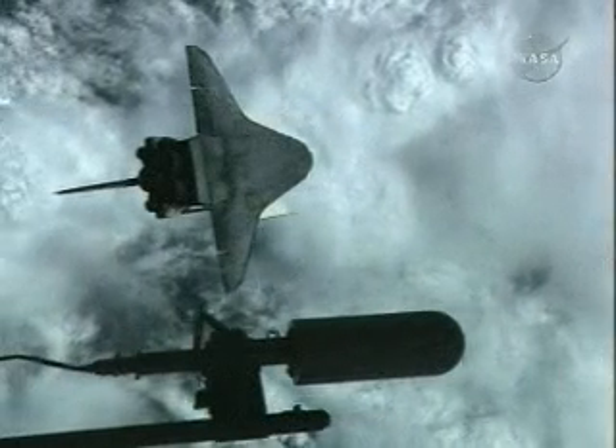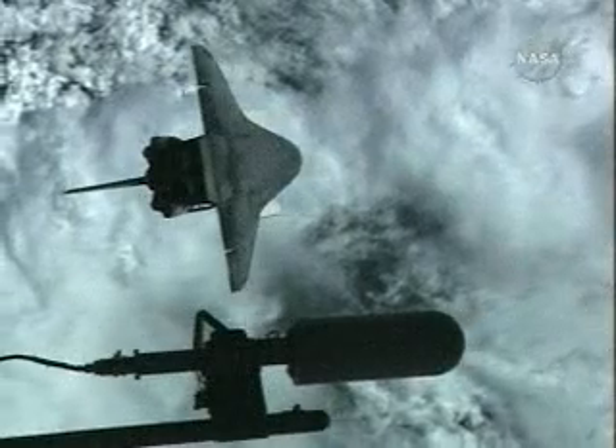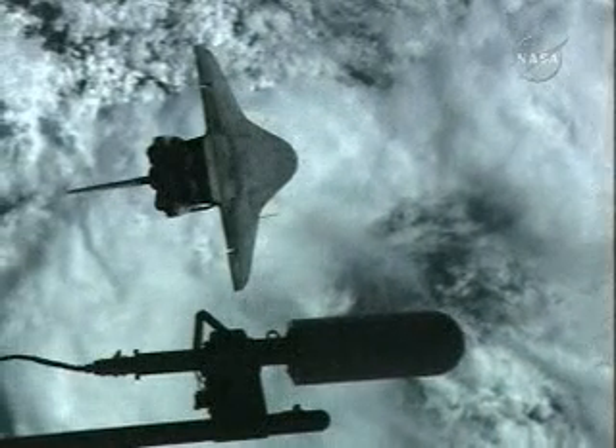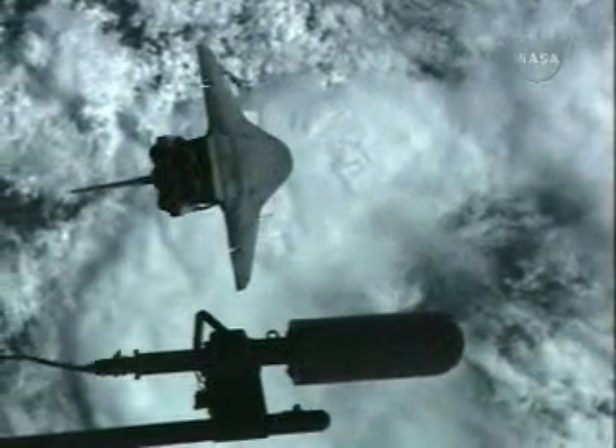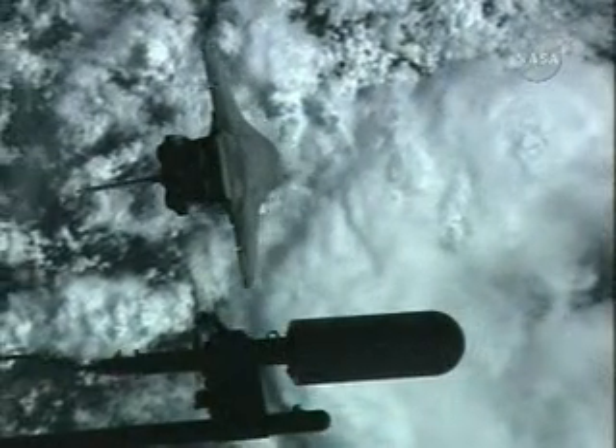The Space Shuttle Discovery will complete its rotation, returning to an orientation with its payload bay facing the station. Window 4 photography has been completed. That entire window is 1 minute and 33 seconds long, allowing the International Space Station crew members to photograph the Space Shuttle Discovery about 600 feet below the complex.